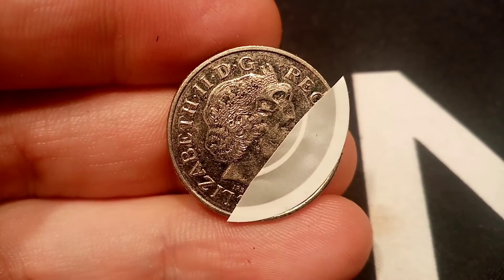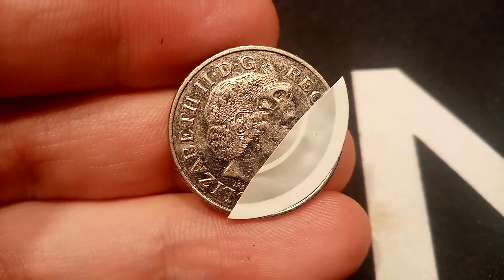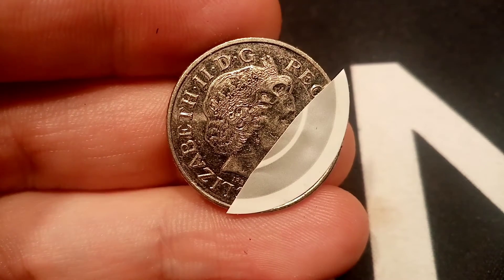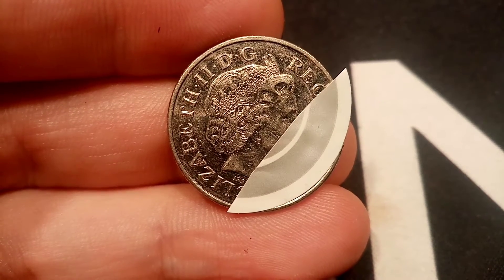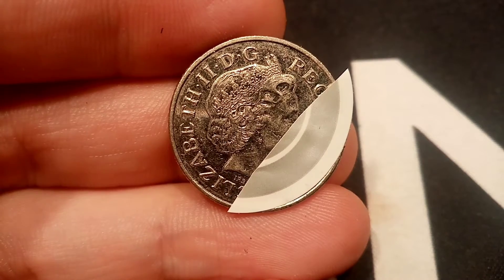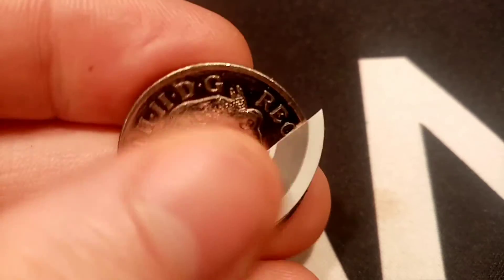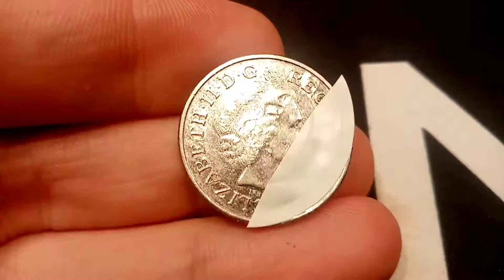Hi guys, Dan's Dollars here and we're back with the first guess the coin of the year. If you haven't played this before, all you need to do is guess what commemorative is on the back of this coin and exactly what year it was made. So an example, it can be the 2018 A to Z A 10 pence coin.